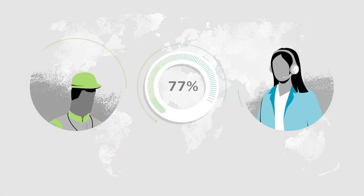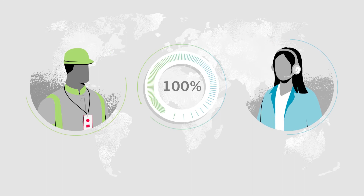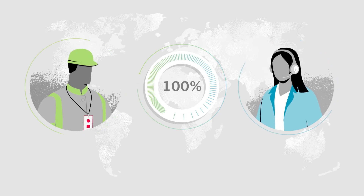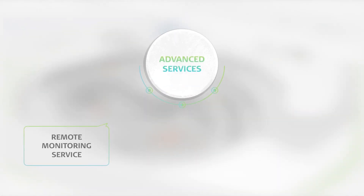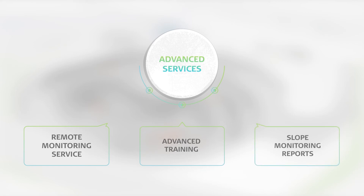Our global network of support and service professionals completes the most reliable and efficient all-encompassing monitoring solution on the market. You can rely on our advanced services, which make complex topics immediately available worldwide, anytime and anywhere, in person or through remote classes.